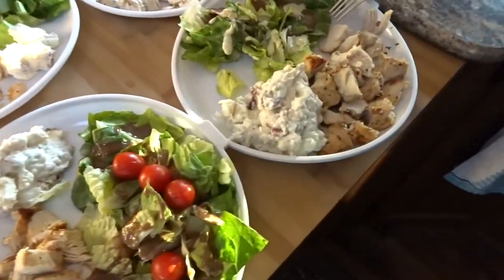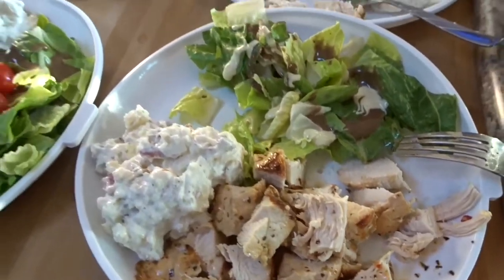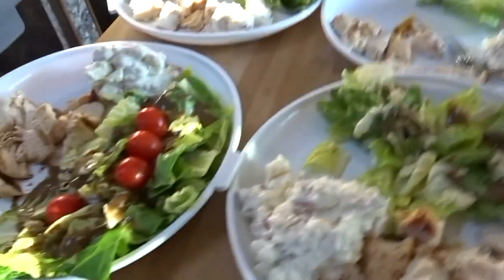Well guys, Daddy made dinner again today. I marinated some chicken breasts and grilled those up, threw together a little salad, and then we had some potato salad that we got from the deli. My spaghetti yesterday was a hit, so we'll see how this goes — I'm on a good streak. Make sure you guys are subscribed; we're giving you videos every day, so hit that little bell, leave me a comment — I've been loving those.